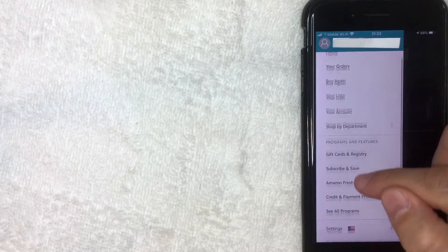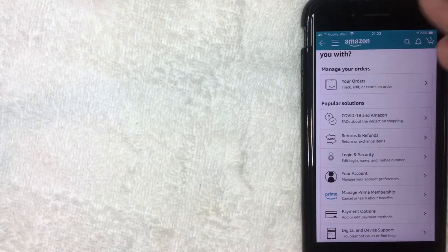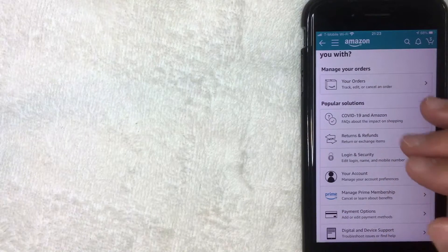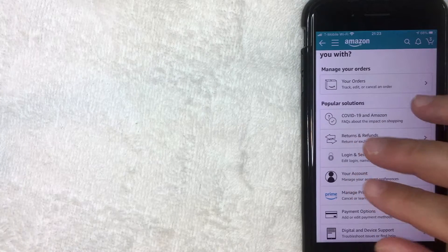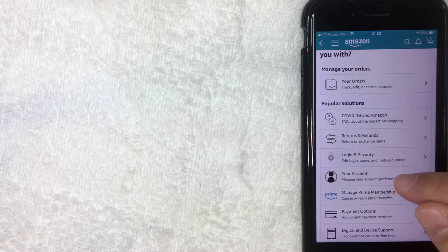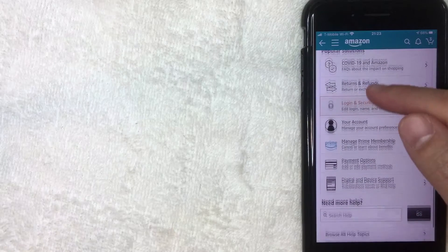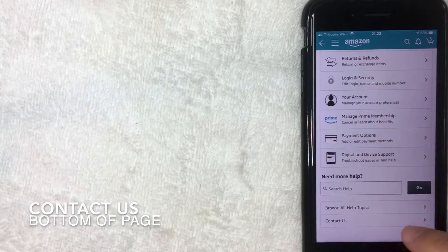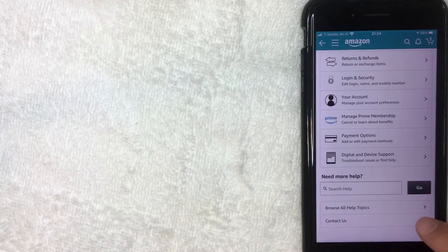On the drop-down menu, scroll all the way to the bottom until you get to the line called Customer Service and click there. You'll get another drop-down menu with FAQs and quick links, but there is no easy option to close your account — I've confirmed this with customer service. So scroll all the way down to the bottom until you find the button called Contact Us, which has a little arrow next to it, and go ahead and click on that.